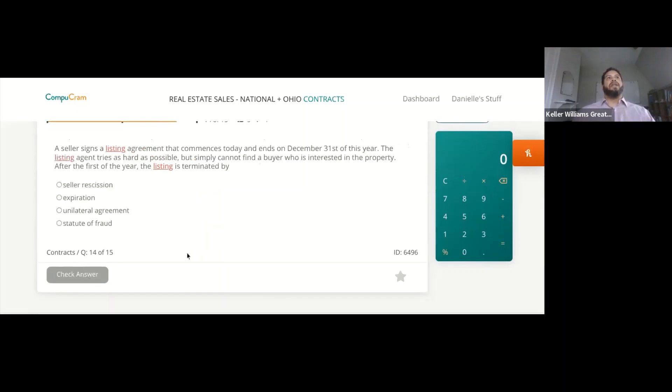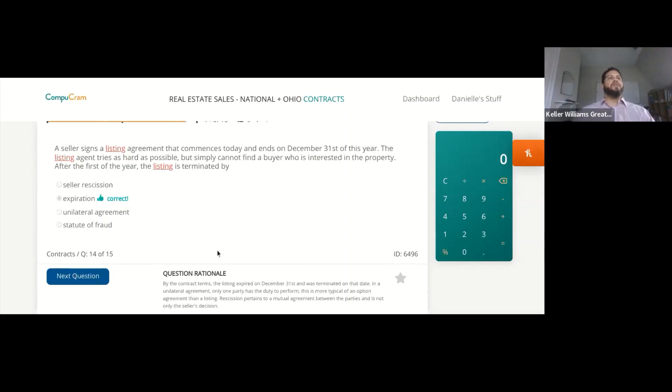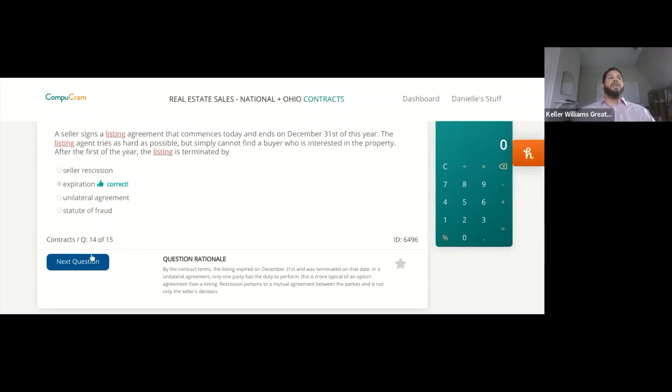A seller signs a listing agreement that commences today and ends on December 31st. The listing agent tries as hard as possible but simply cannot find a buyer. After the first of the year, the listing is terminated by expiration. As agents, expired listings are one of the best things to go after — those are all people who had their hand up saying they want to sell their property. They just didn't do it for one reason or another. It's a great way to get your business started.